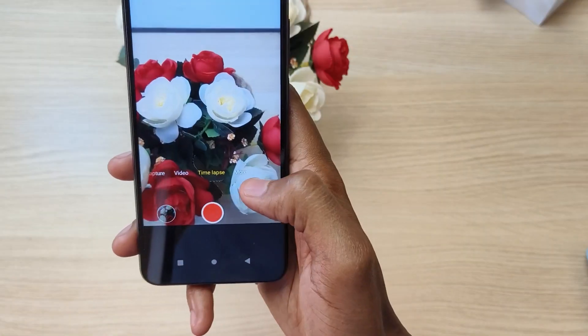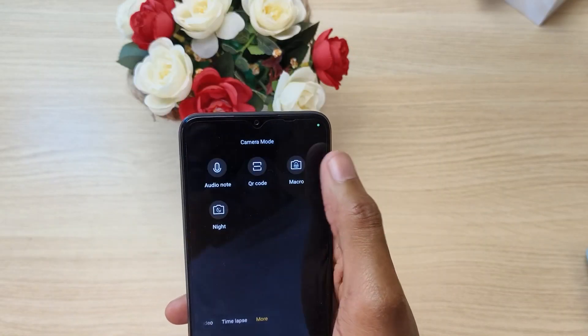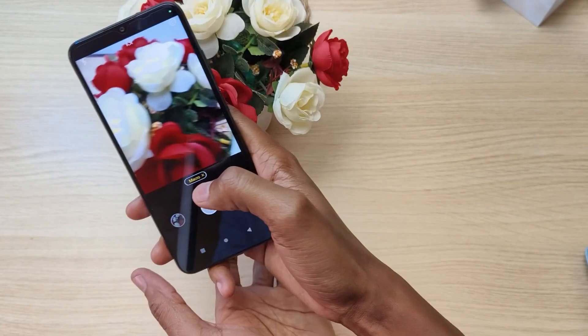The front 8 megapixel lens takes very nice selfies, although they have a little bit of color saturation. The maximum front video quality is capped at 720p and the results are not that great — the video looks blurry and the colors don't pop out. But the 2 megapixel macro camera was a surprise; it takes very nice macro photos.